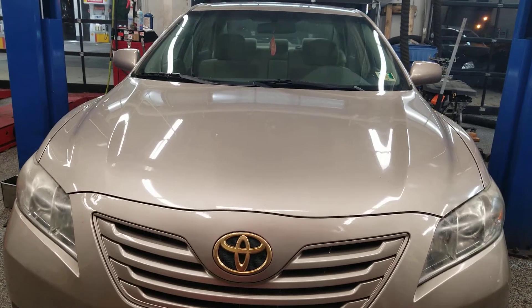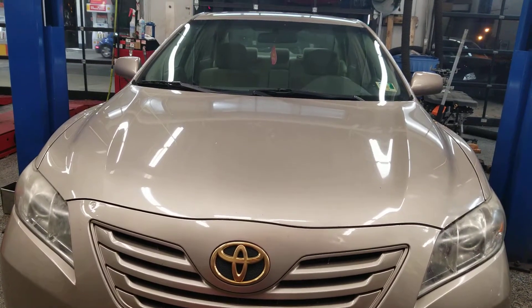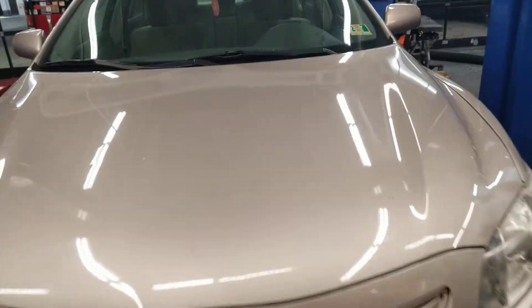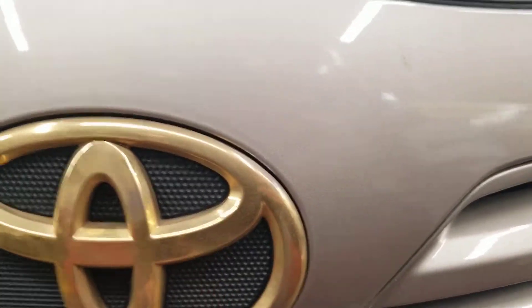Hello everyone, welcome to Gage Car Reviews. Today I'm reviewing this 2007 Toyota Camry LE. Starting off with the hood, you got this nice hood that looks a little golden. You also got the golden Toyota logo on there, and the grille, headlight, and the front bumper.